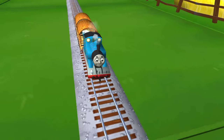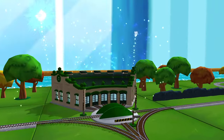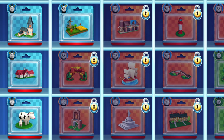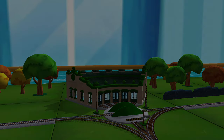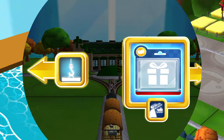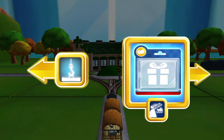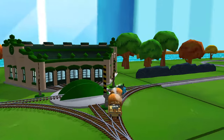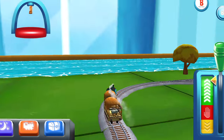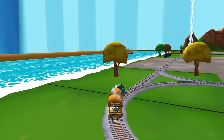You helped your engine be really useful! Time to pick a special surprise. Follow the beam of light to find your surprise pack. Right leads to the rolling bridge. Left leads to Brendam Docks — the rolling bridge is right over there. Forward leads to the rolling bridge — it's right over there.